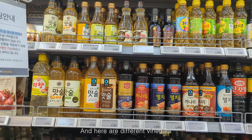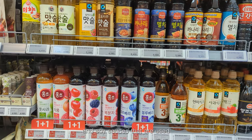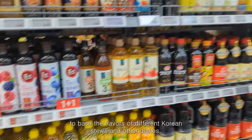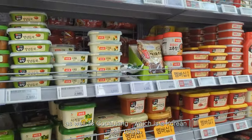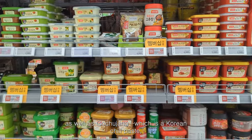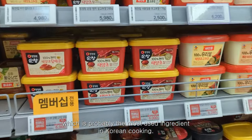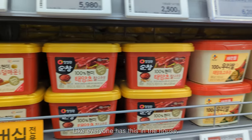Here are different vinegars and soy sauces that are used to base the flavors of different Korean stews and dishes, as well as gochujang, which is a Korean chili paste. It's probably the most used ingredient in Korean cooking — basically everyone has this in their house.